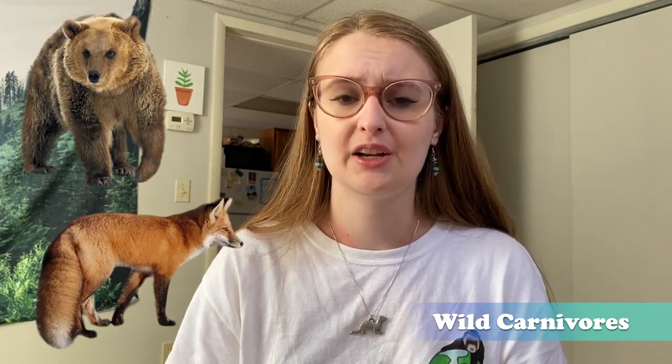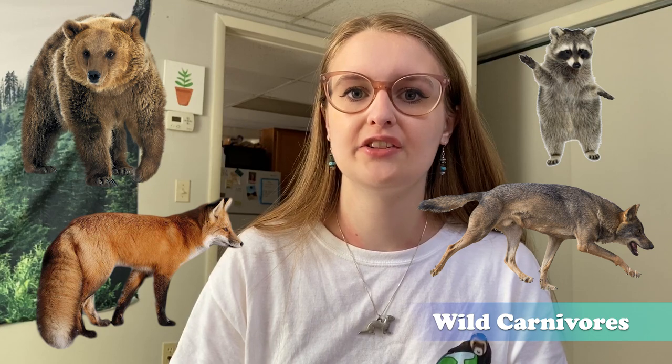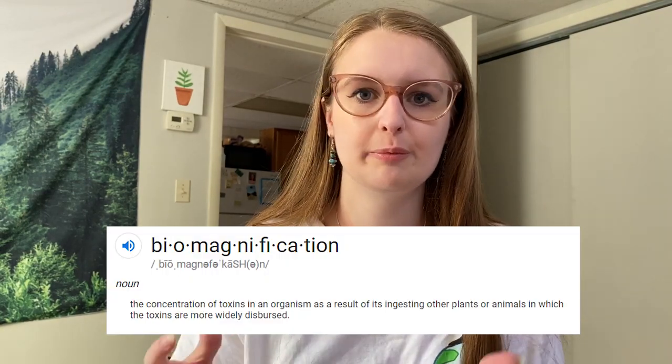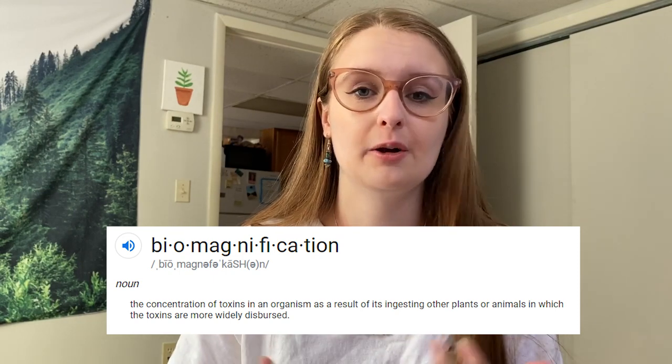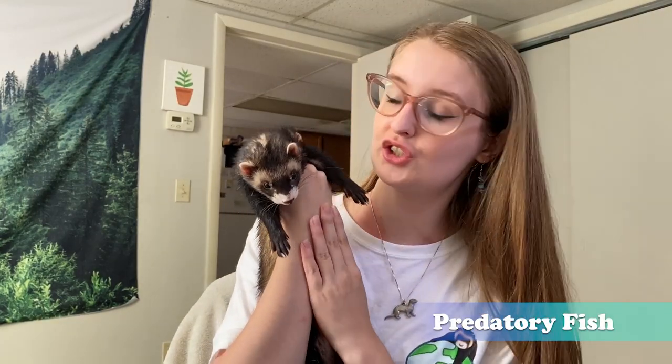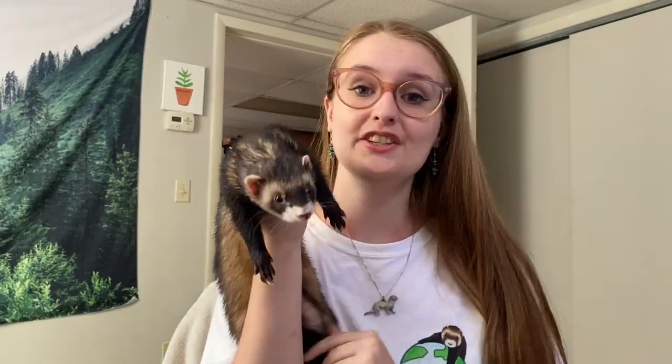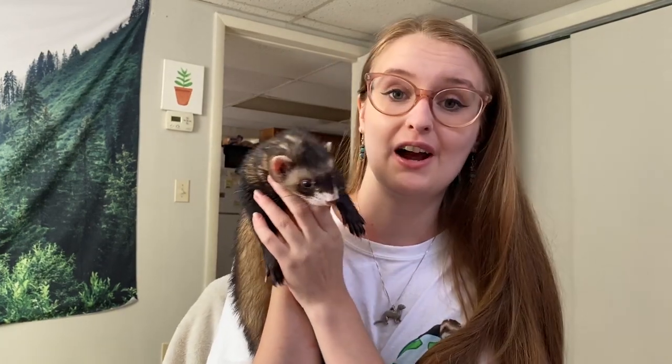Number three: meat from wild carnivores like bears, foxes, coyotes, and raccoons. The chance of parasites is much higher in these animals because they are higher up in the food chain, along with the issue of biomagnification — they will have higher amounts of toxins due to their diet. Number four: meat from predatory fish like shark, tuna, and swordfish should also be avoided, as these fish are higher in the aquatic food chain and will have higher amounts of mercury and other toxins.